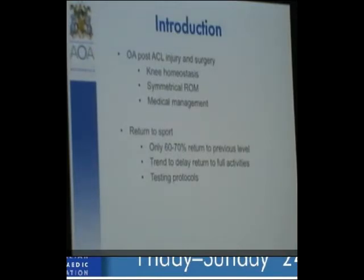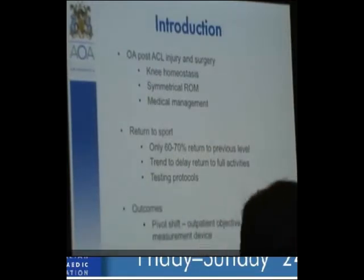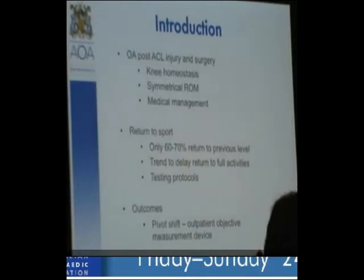We clearly need to manage other pathology — meniscal tears, cartilage, collateral ligaments, and alignment. Regarding synthetic ligaments, at the ACL study group they were widely condemned. Only two surgeons out of 150 people present had used them in the last 12 months — one Australian surgeon and one from China.